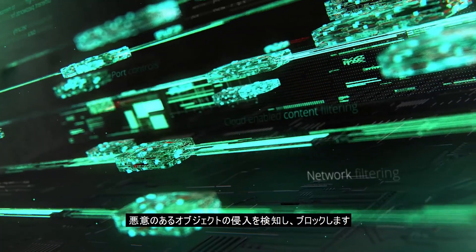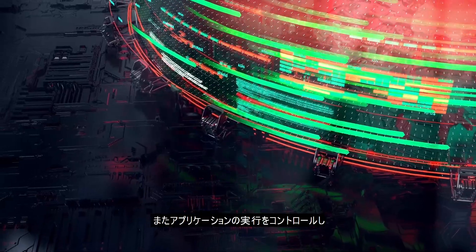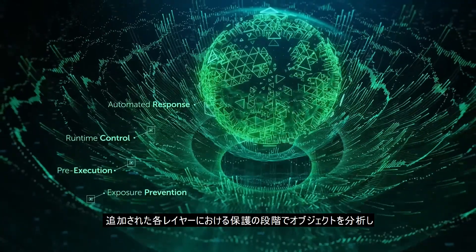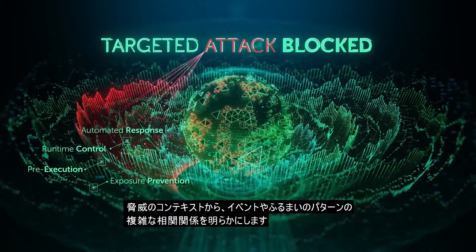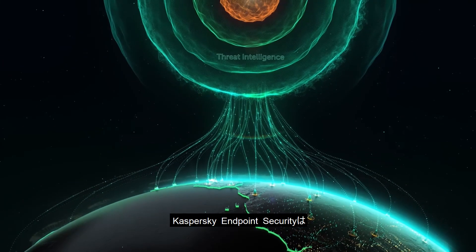Kaspersky Endpoint Security allows you to detect and prevent the delivery of any malicious object, control the execution of applications, and roll back the system to its pre-infected state. It analyzes objects at all stages of protection on an additional meta-layer, revealing complex correlations in events and behavior patterns that form the threat context.